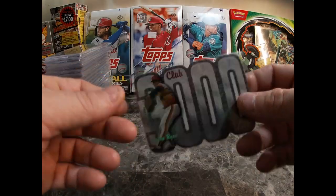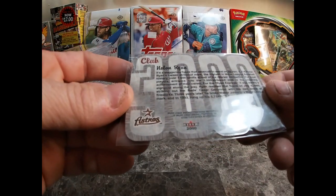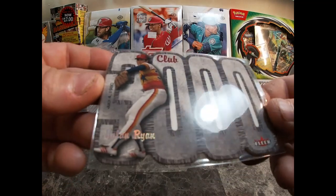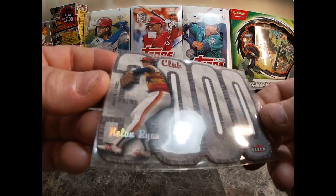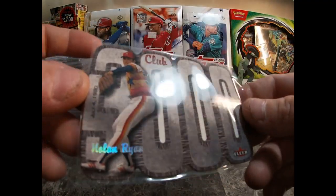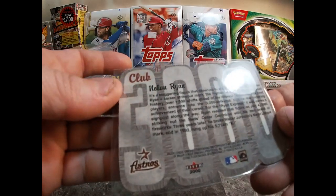Another really nice one — it's a 2000 Fleer 3000 Club Nolan Ryan, super nice die-cut card. I needed this for my Ryan collection, so I picked it up.